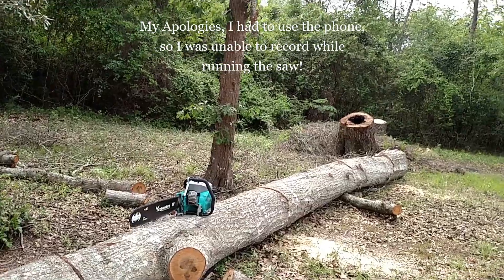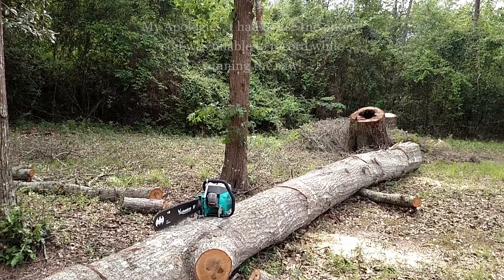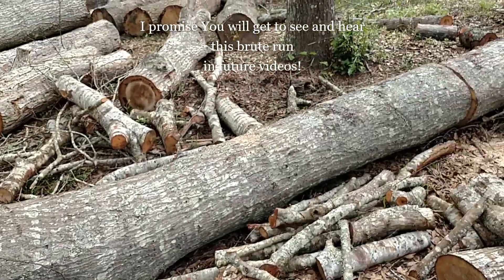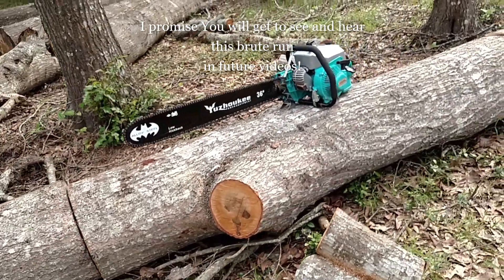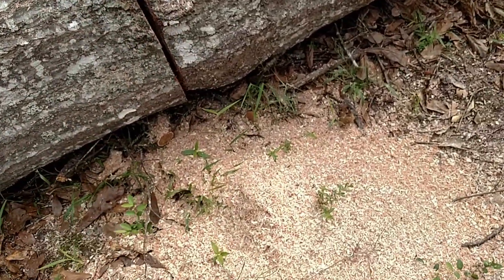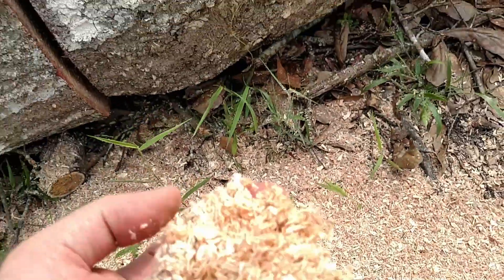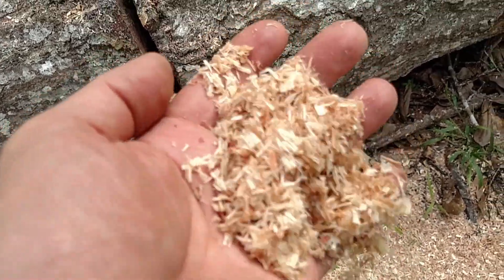I just bucked this entire white oak tree, and I dropped the end off this big limb on this crotch end in five to six minutes with this new saw. This saw is awesome — it loves to eat wood. Look at the size of the chips with that fresh chain. This saw does not mess around, it will get after it.